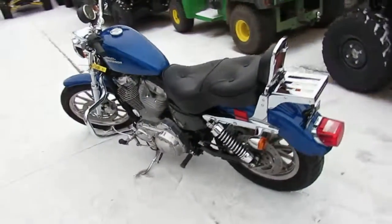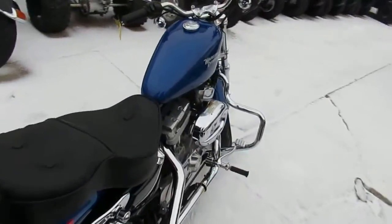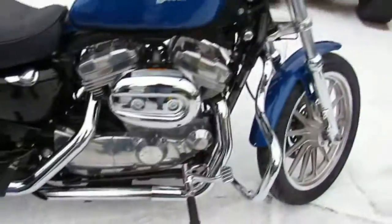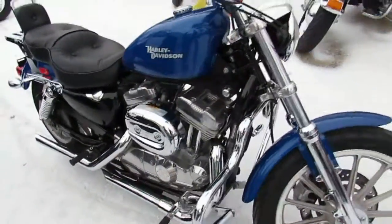Hey guys, it's Approval Powersports, used Harley-Davidson headquarters in the Midwest. We're sitting on 250 to 260 used Harleys, so if you can't find it here, you just can't find it. This one's a Harley-Davidson 883 Sportster.